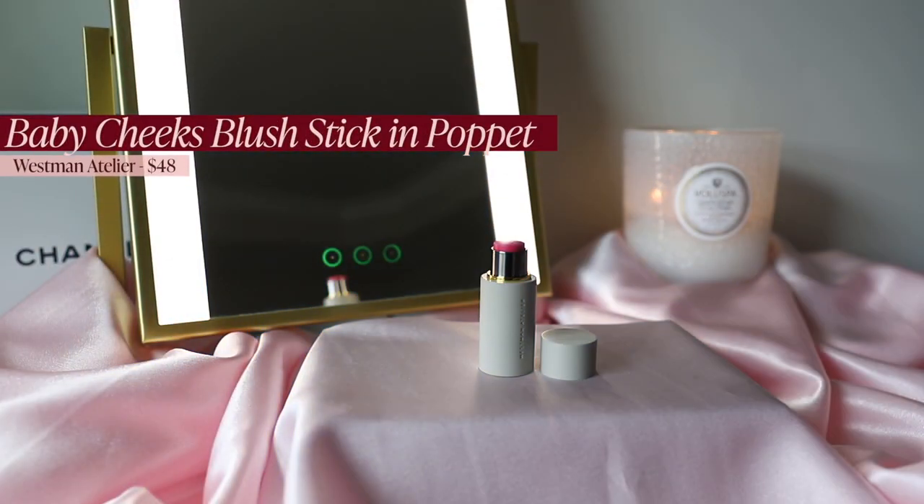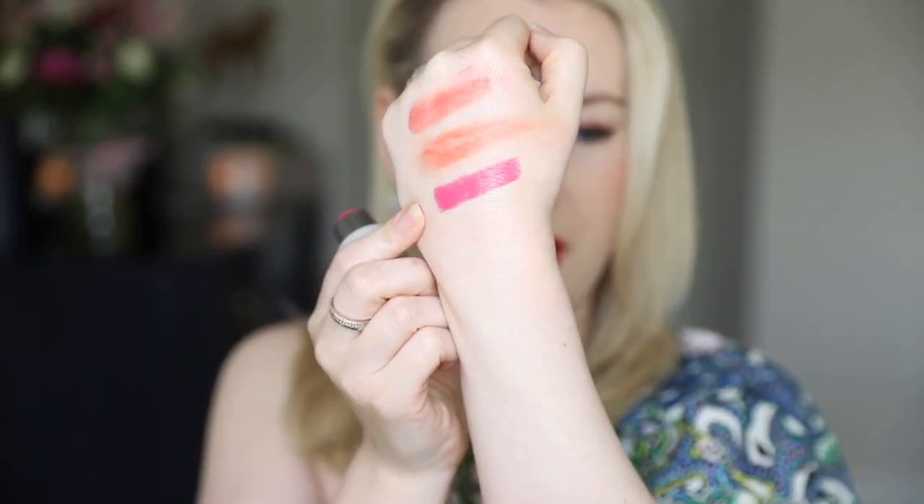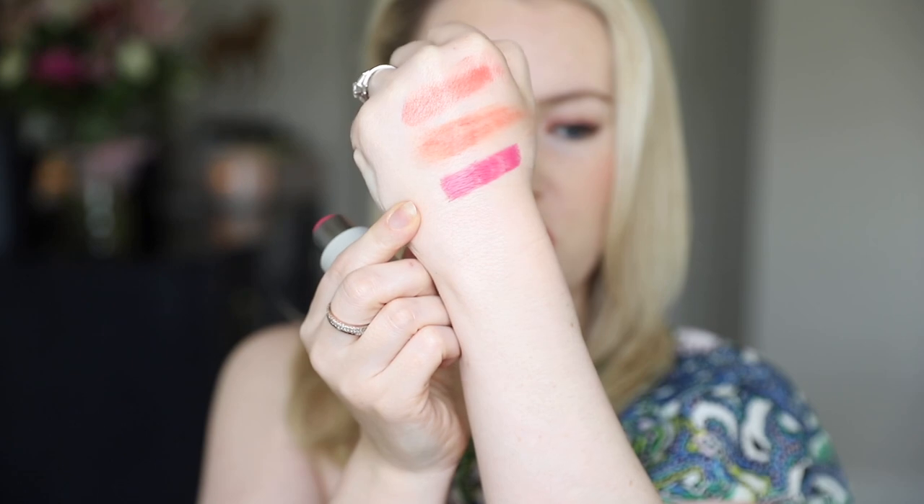Last but not least in cream blush is the Westman Atelier Baby Cheeks Blush Stick in Pop It. Once blended out it's a beautiful poppy shade — perfect when I want a super pop of color. It looks fantastic on fair skin and I think could work well on tan and deep skin too. If you're more neutral to cool on the undertone spectrum, this is a fantastic shade.